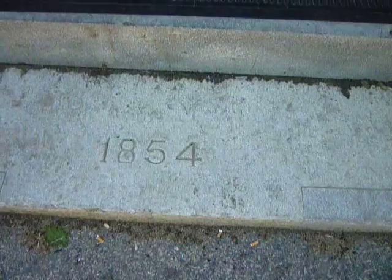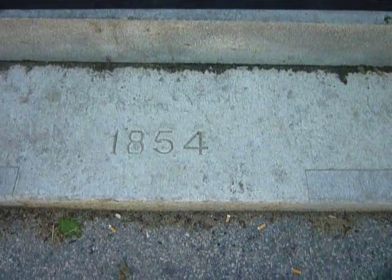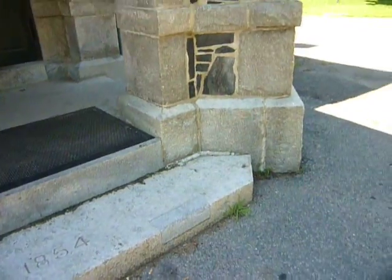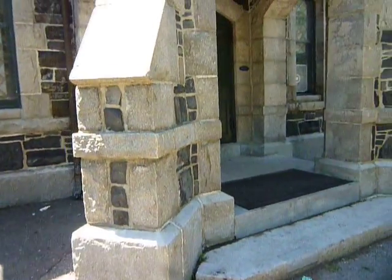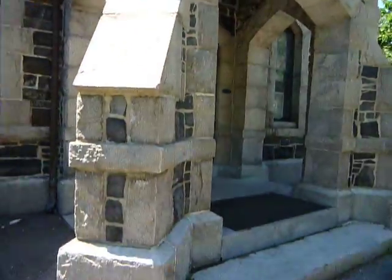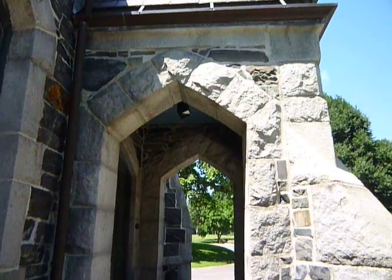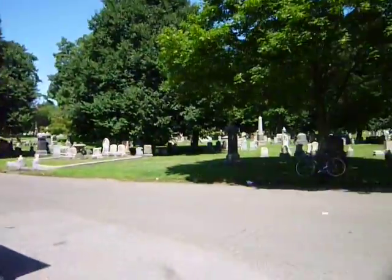Well, another beautiful day today, and I just wanted to show you this little building in Cambridge Cemetery. I think it's Cambridge Cemetery — I don't think it's affiliated with Mount Auburn Cemetery, which is across the street. I find it to be a charming little building; I don't know if it was a small chapel or something, but it's on the cemetery grounds here.